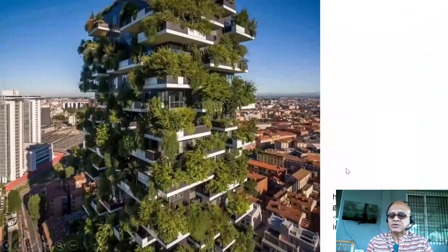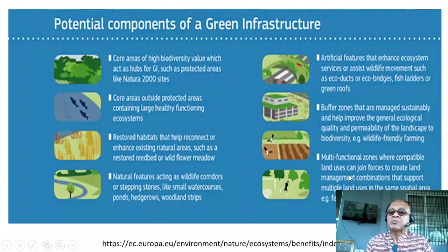Multifunctional zones where compatible land users can join forces to create land management combinations that support multiple land users in the same spatial area — for example, food production and recreation.